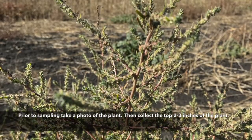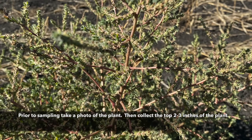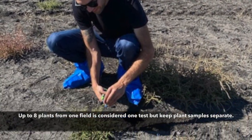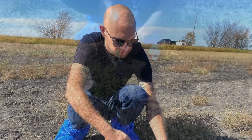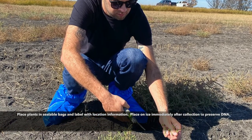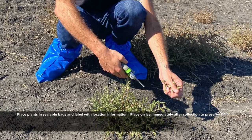Prior to sampling, take a photo of the plant, and then collect the top two to three inches of that plant. Up to eight plants from one field is considered one test, but keep plant samples separate. Place plants in sealable bags and label with location information. Be sure to place them on ice immediately after collection to preserve the DNA.